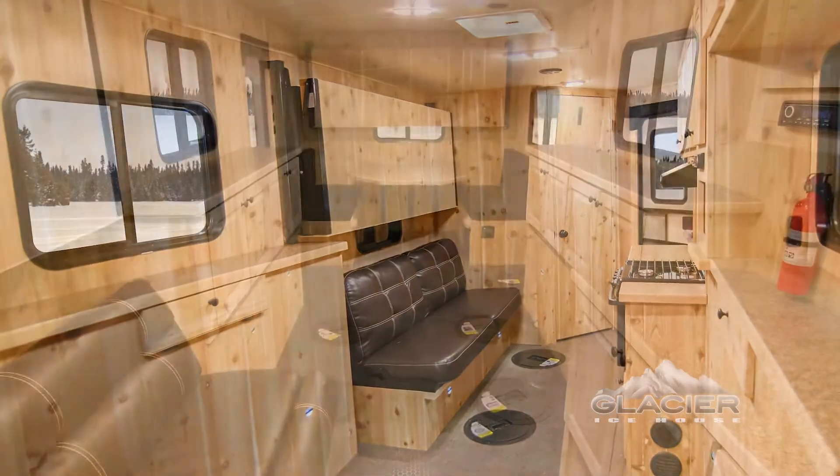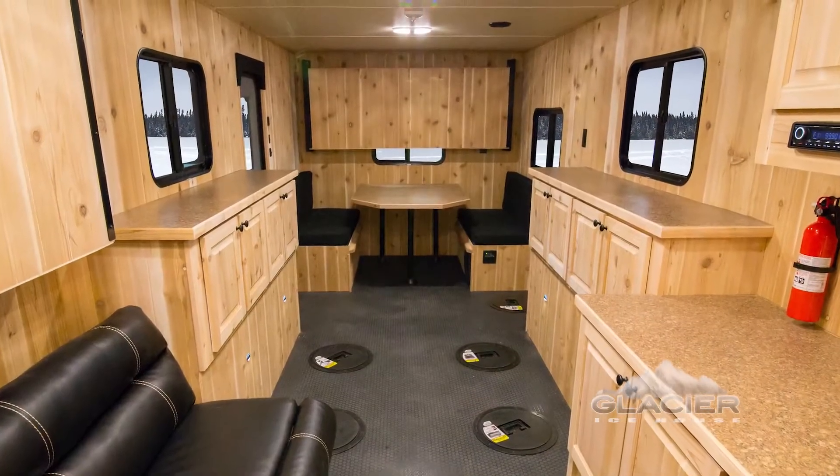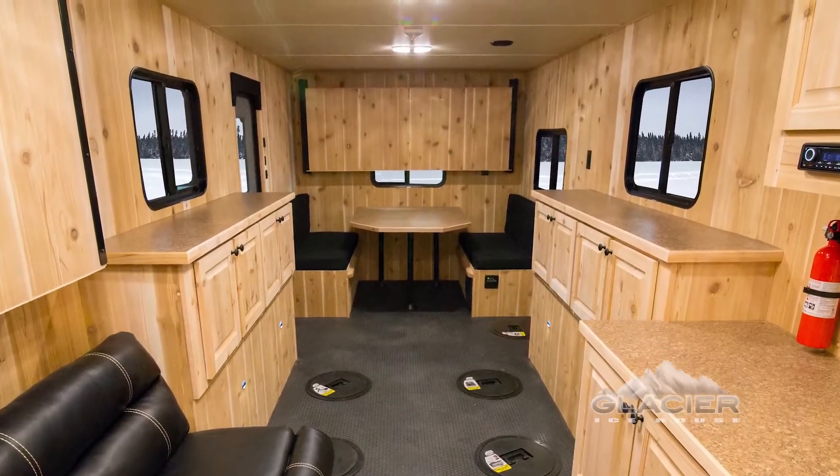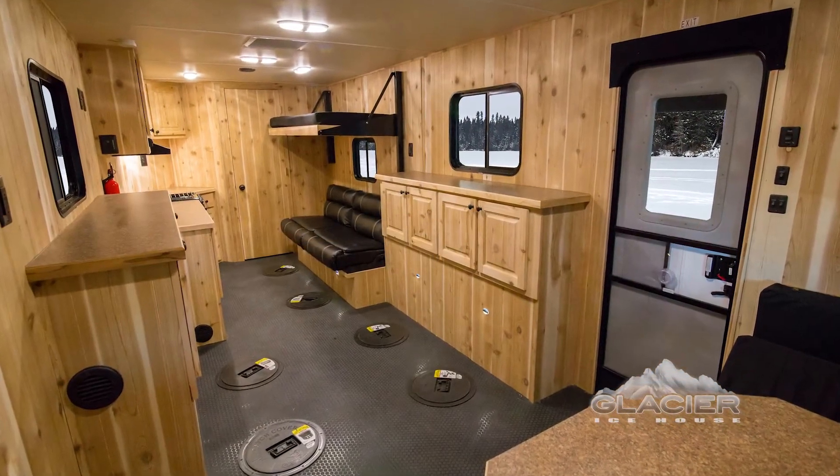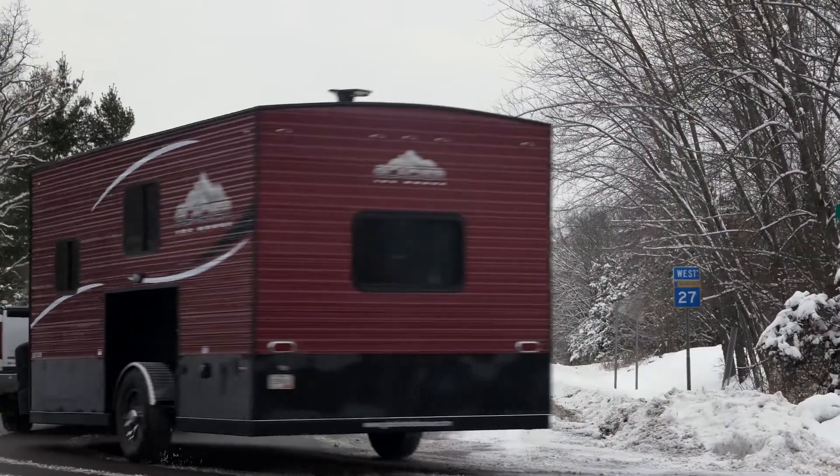And unlike residential-grade windows that were never intended for use in an ice house on wheels, the RV-grade windows installed in every Glacier Ice House are built to handle hundreds or even thousands of tough miles traveling down the road to and from your favorite destinations.